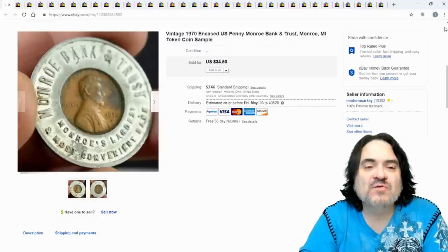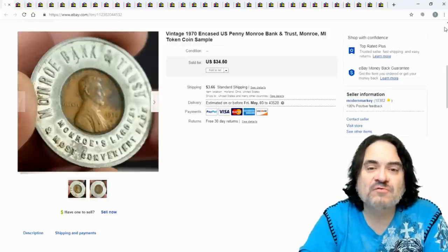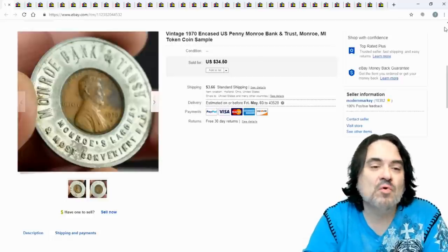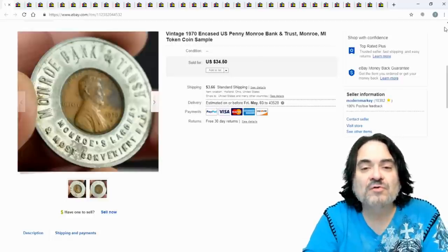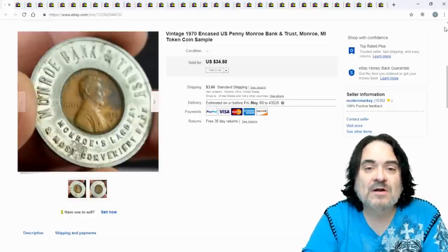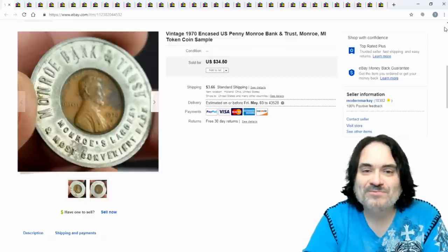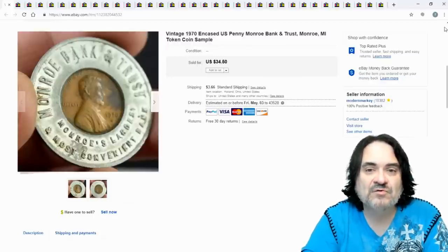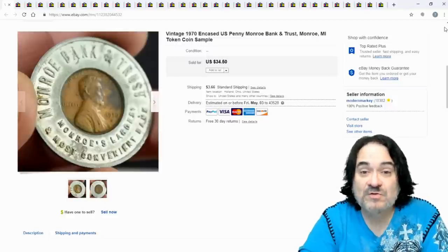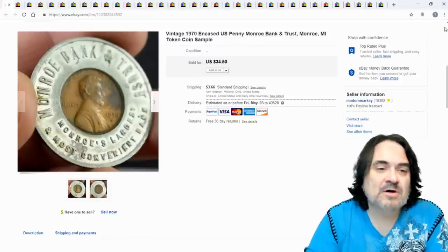The first item is a token — an encased penny. This was a big fad; you could go to a fair, a festival, or banks would give you one. It's encased with a marketing ploy on the outside, so they technically haven't altered the coin itself. I've sold probably 50 or 60 of these in the last couple years. Someone told me they only sell if they're wheat pennies, but this is a 1970 penny, which is not a wheat penny.